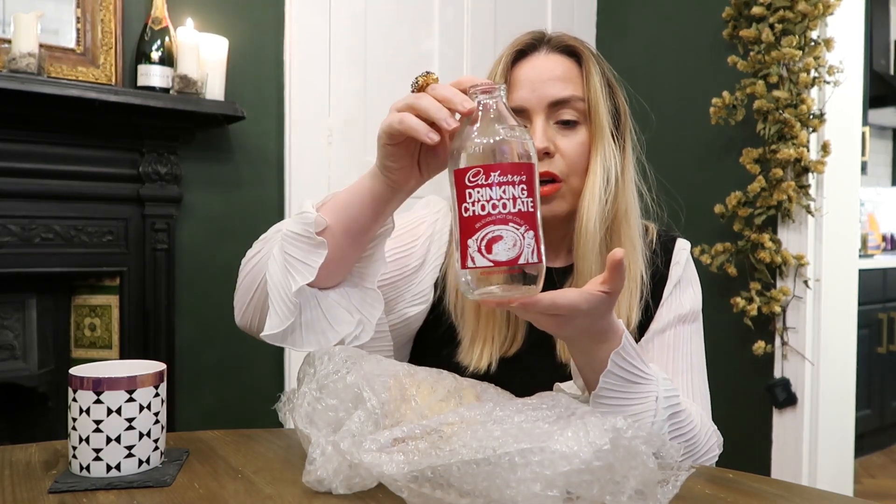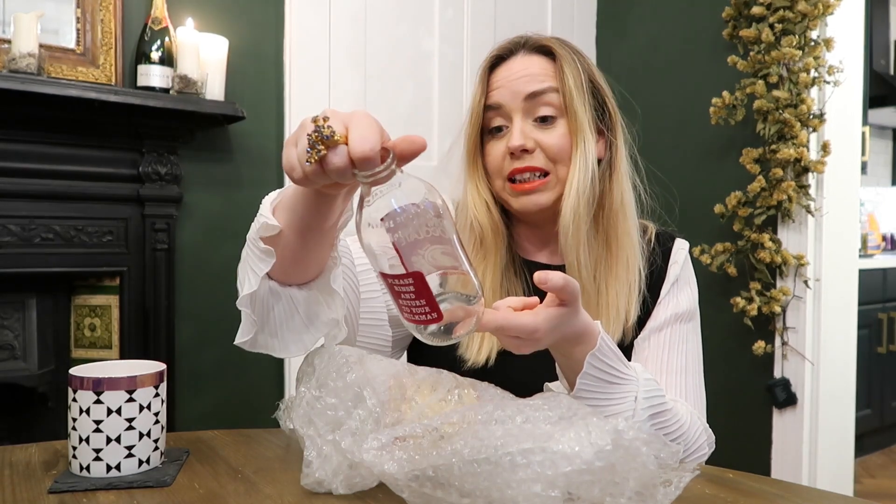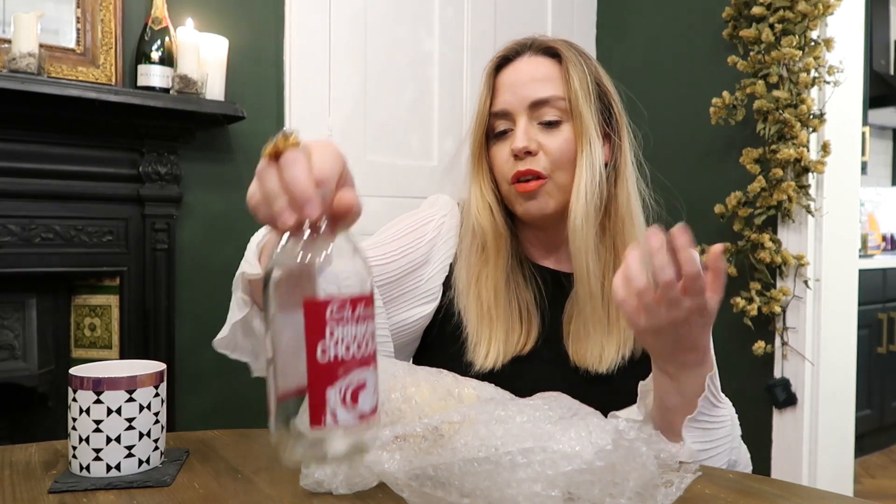The next thing — talking of milk bottles, I really love old vintage milk bottles. I bought one in Bournemouth years ago — it's a Ready Brek one, yellow and orange. I love it in spring in the kitchen with daffodils in it, it's really bright and fun. I picked up a couple of others — I don't know if I'm going to hold on to these, I might sell them. I've got a Cadbury's Drinking Chocolate one which I thought was really cool — it says 'please rinse and return to your milkman, delicious hot or cold.'